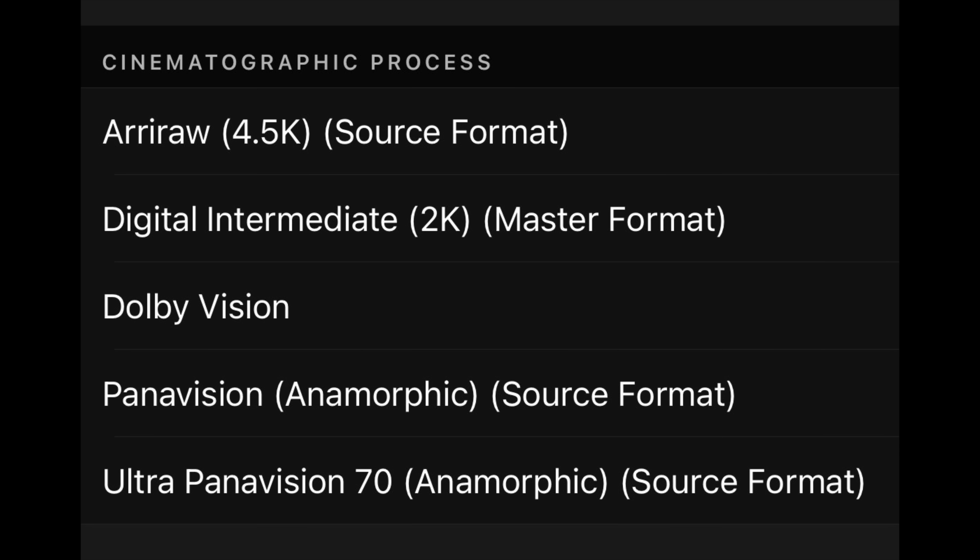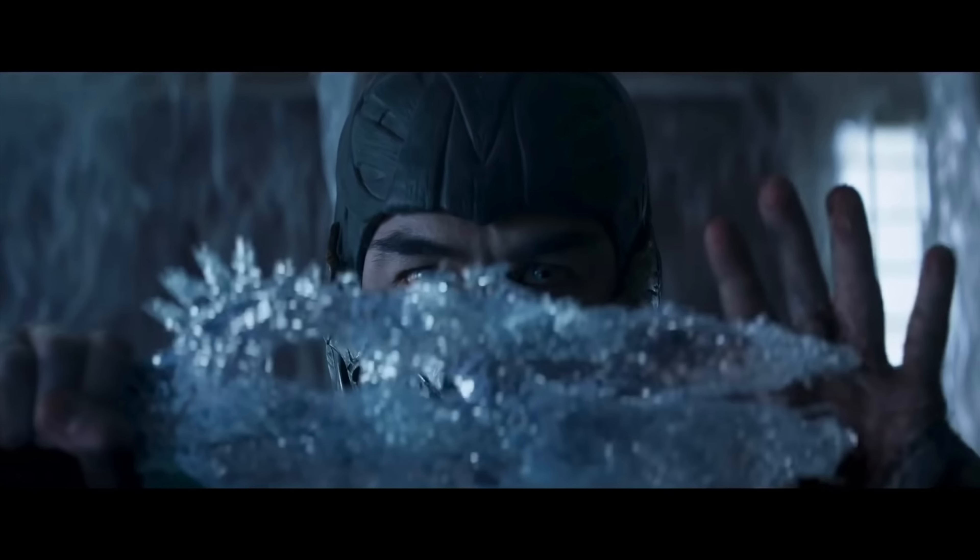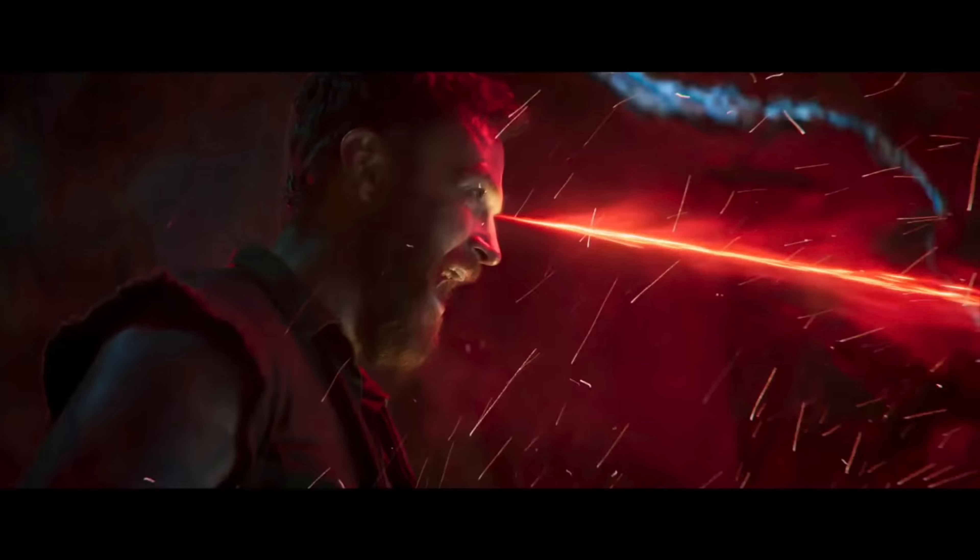Diving right into the visuals — Mortal Kombat is just a 2K digital intermediate according to IMDb, so this is a 2K to 4K upscale. It was shown on HBO Max in 4K, but that was likely an upscale as well. Overall, when you look at the quality, detail, and differences between the 4K and Blu-ray, there's really not much here. The Blu-ray and 4K discs look almost identical from a resolution standpoint. There are a few minor moments where detail might be slightly enhanced, but overall you're looking at a 2K upscale.